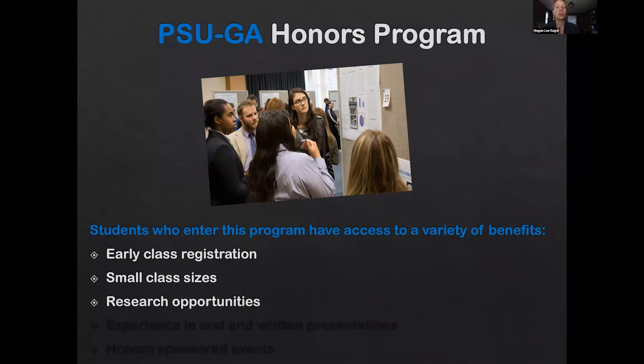Being in the honors program presents a variety of research opportunities where you get to work one-on-one with a faculty member. You can gain experience in oral and written presentations. Every fall and spring we have a research presentation where students get to present a poster of the work that they're doing in their honors classes.